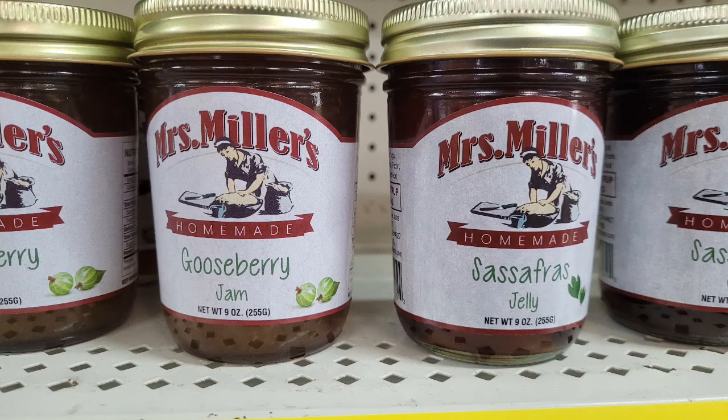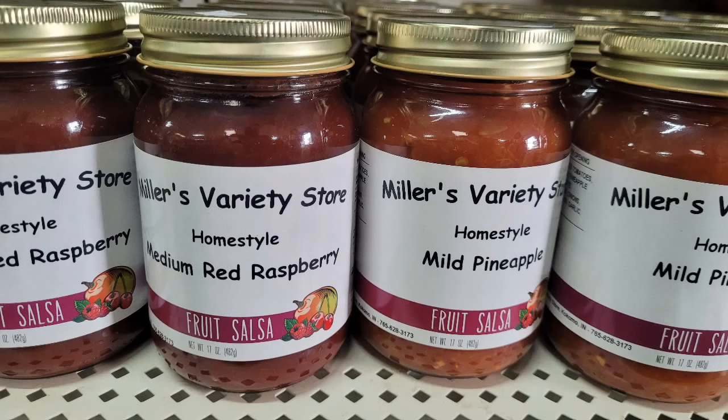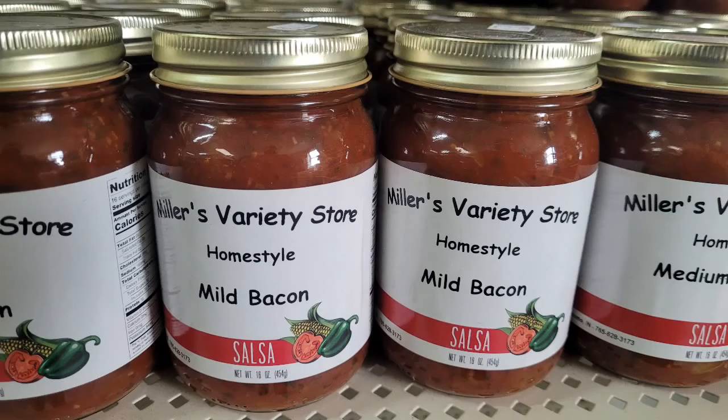They have different kinds of salsa. I found a gooseberry jam and a sassafras jelly. I've done so many of these videos I'm kind of losing track of the unusual finds in the stores. In the fruit salsa area they have a medium red raspberry on the left, and on the right a mild pineapple fruit salsa - I think I've shared a pineapple salsa before.